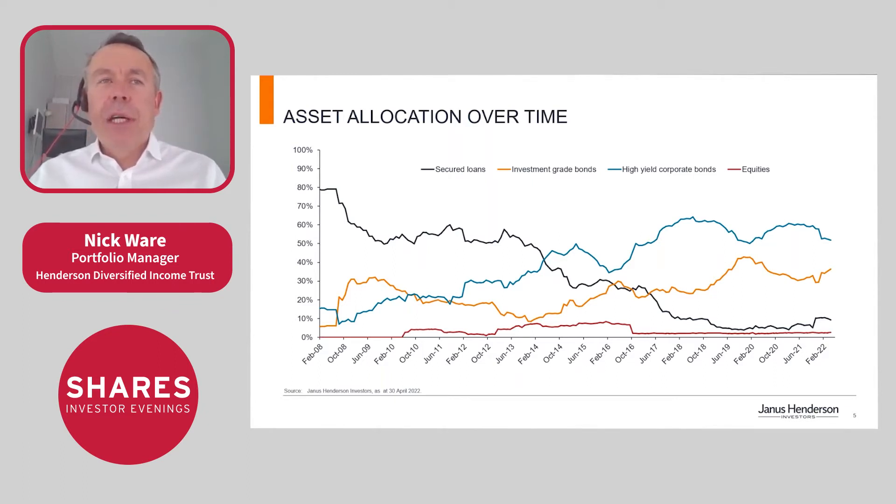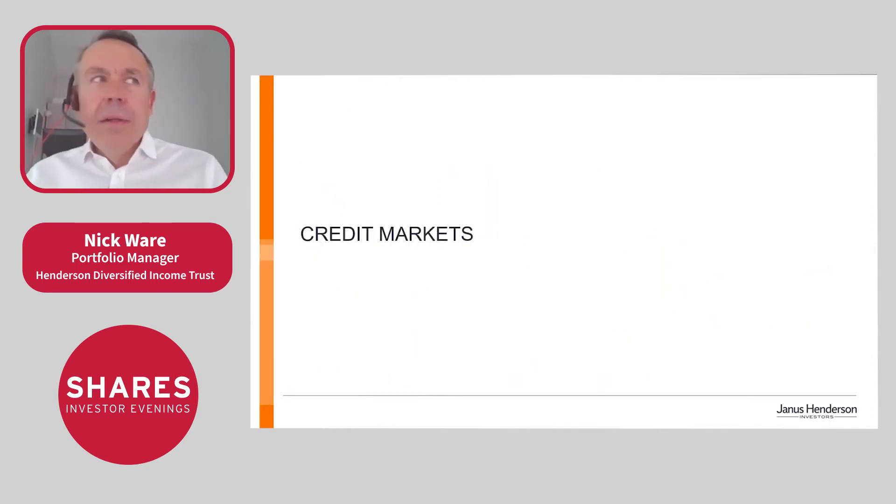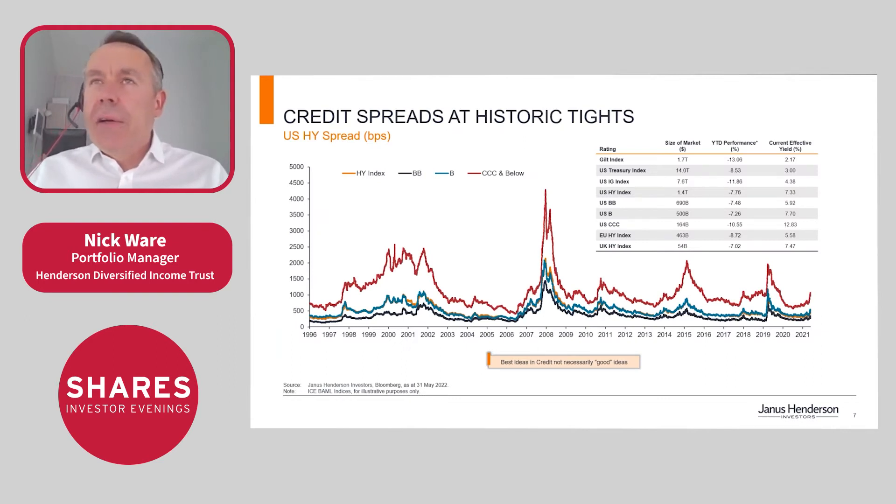Looking at what's been happening in the credit market: year-to-date returns to 31st May have been weak across all fixed income markets. The market has been selling off due to concerns about rising inflation and geopolitical concerns, which have now morphed into growth concerns as well. Gilts are down 13%, Treasuries down 8.5% through to end of May, and even high yield is down 7.76% year to date.